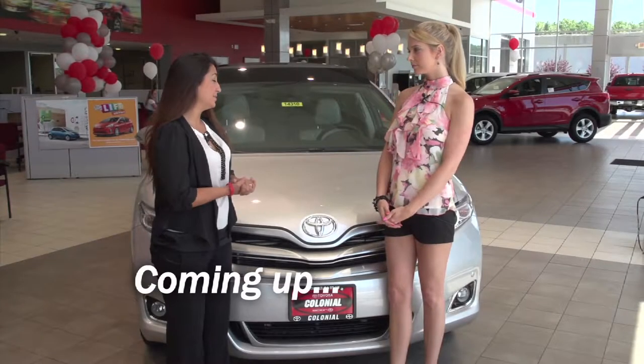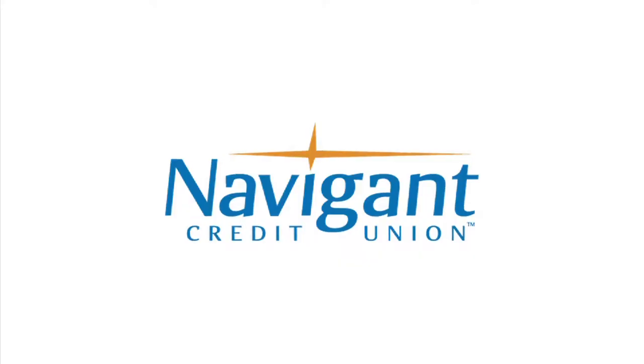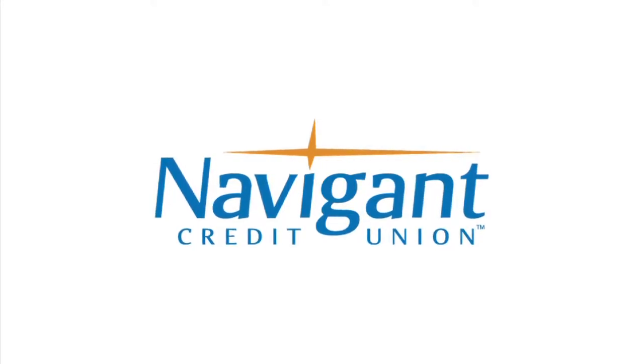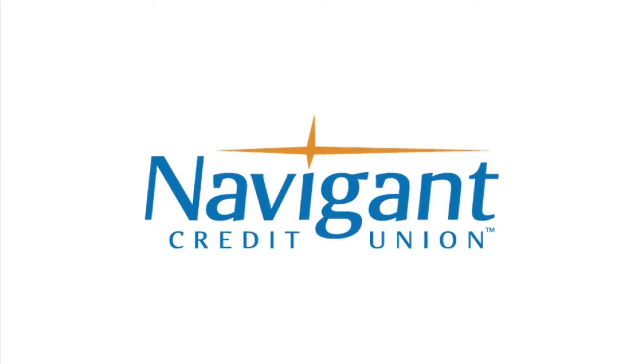We head back to Colonial Toyota in Smithfield next. You're watching Auto Show TV. The official auto loan provider of Auto Show TV is Navigant Credit Union for all your new, used, and classic car and truck financing needs.